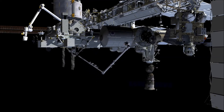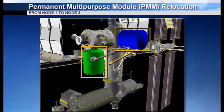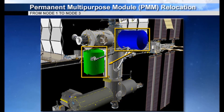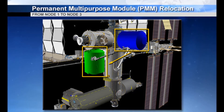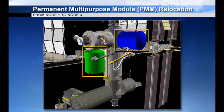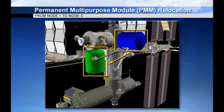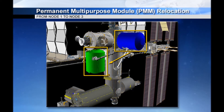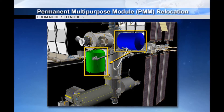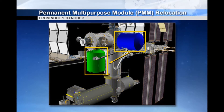Making way for U.S. commercial crews and cargo vehicles to dock at the space station will take some very careful reconfiguring Wednesday. NASA will use the station's robotic arm to detach the Permanent Multipurpose Module, or PMM, and move it toward the Tranquility Module. This will free up enough space to convert the area into the primary and backup docking port for U.S. commercial crew spacecraft in development by Boeing and SpaceX.